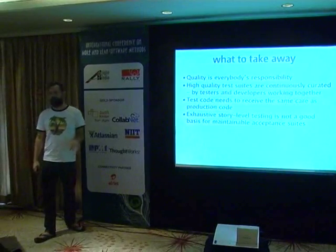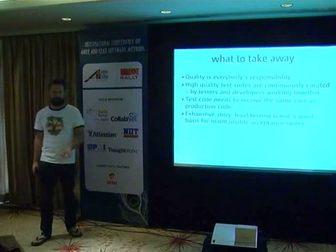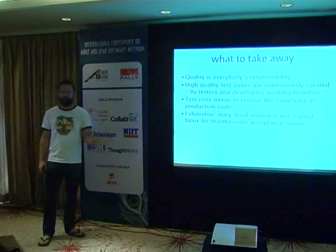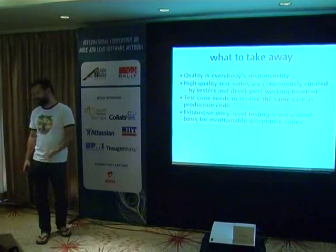Third: you need to treat your test code with the same love, care, and attention as your production code. And finally: taking story-level tests and automating them is not a good basis for creating a suite of maintainable automated acceptance tests.